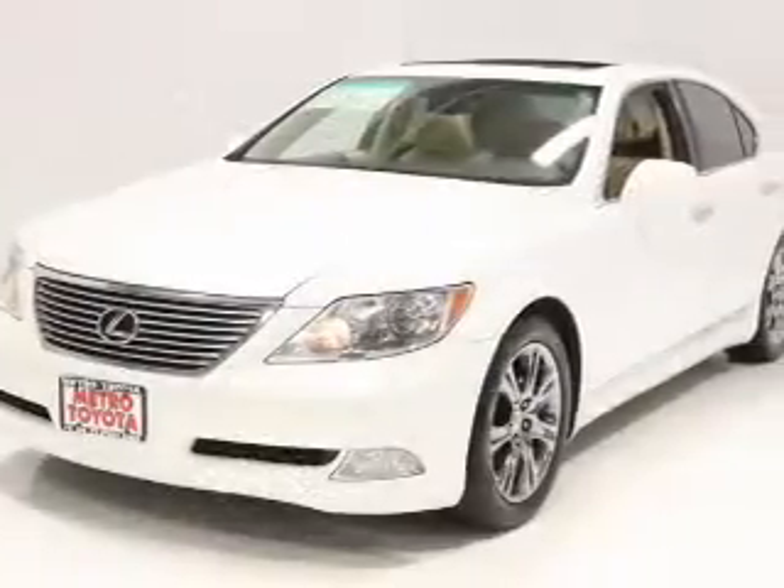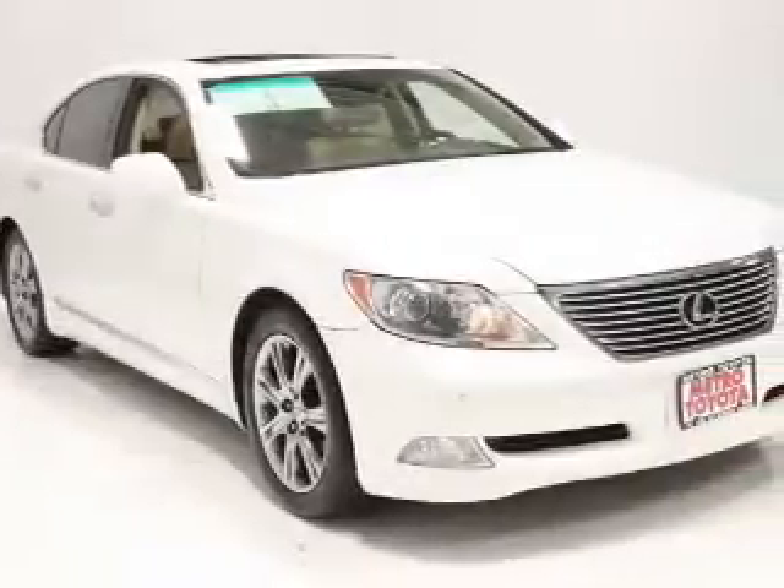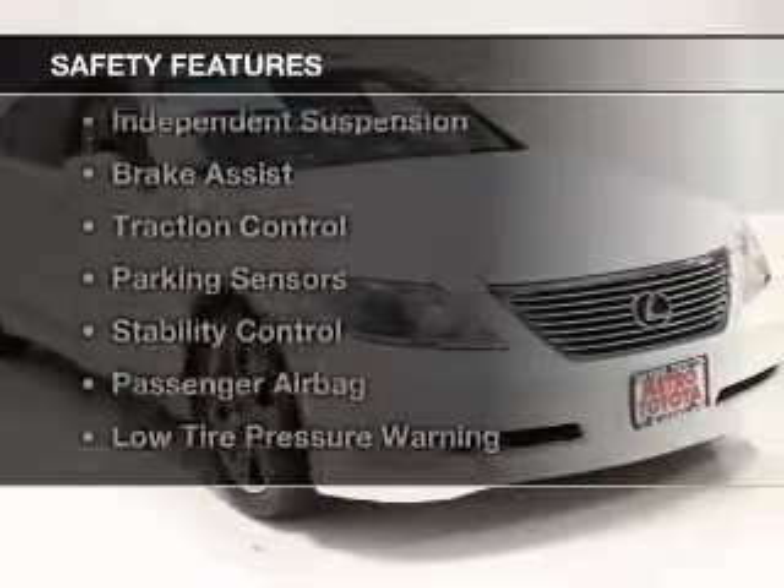Bluetooth connectivity, a satellite radio, steering wheel controls, a DVD system, and memory seats.